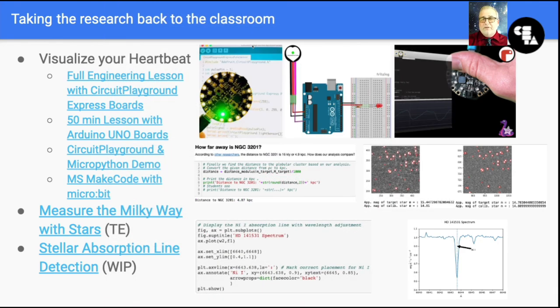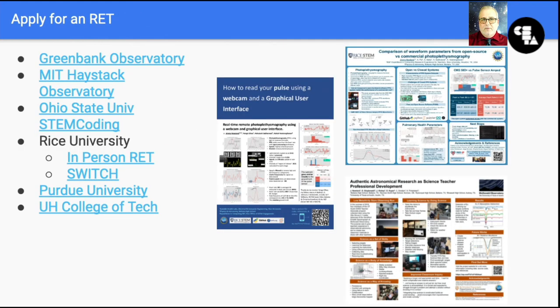All of these lessons and all of the code can be found at jimmynewland.com. I want to encourage teachers to seek out these research experiences. I found several that involve computer science, and more than one that uses computer science in conjunction with fields like health science, physics, astronomy, or engineering. I want to mention one particular program that is unique: Rice created a program this summer called the Switch Program, where participants stay at home but still participate in honest-to-goodness computer science research.